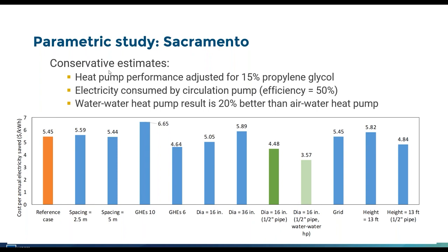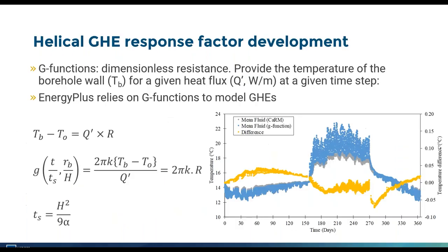The estimates are conservative because performance was adjusted for 15% glycol, electricity consumption by the circulation pump was included at 50% efficiency, and the water-to-water heat pump result is about 30% better than the air-to-water heat pump in general. So actual savings could be even higher in practice.